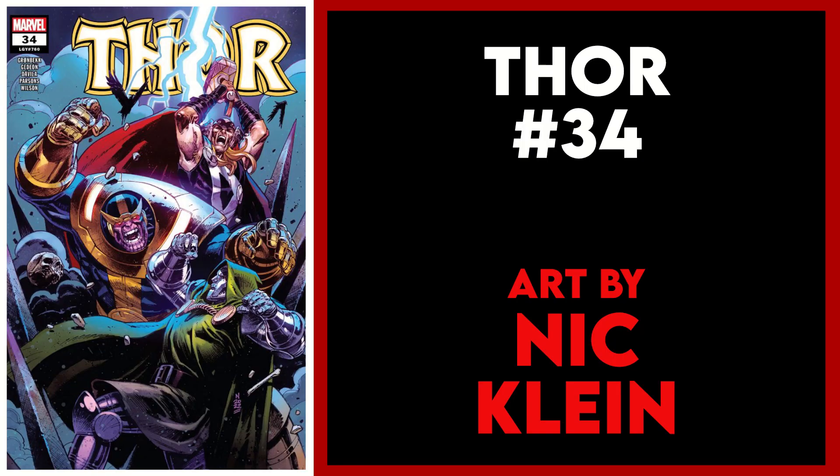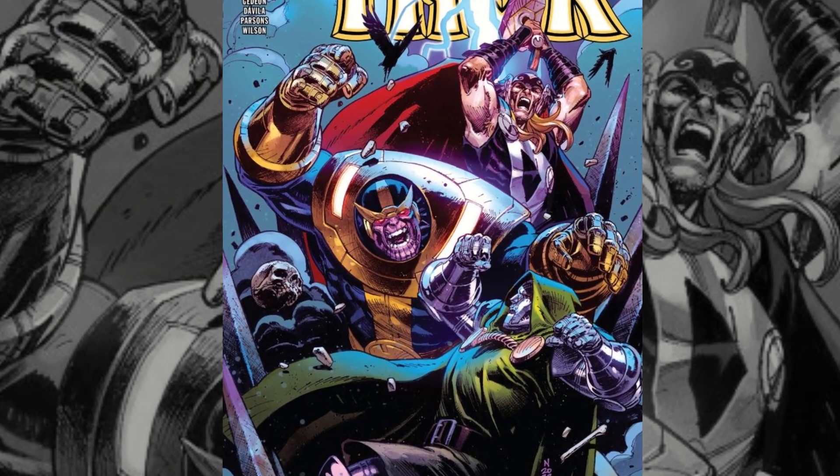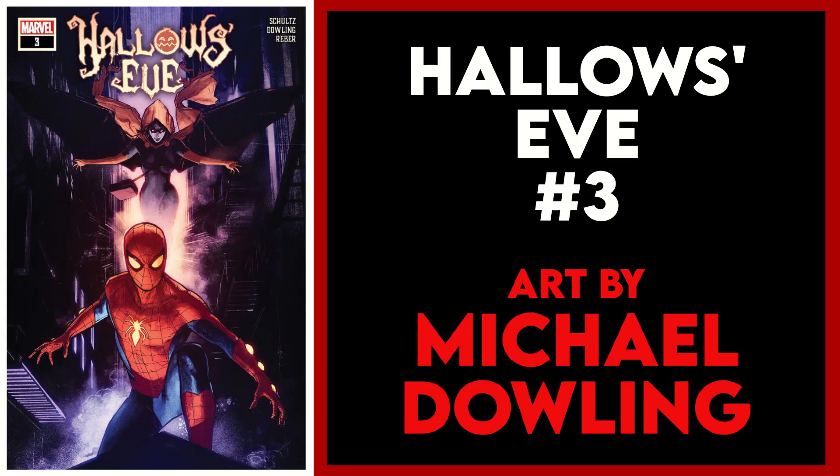That is Thor issue 34 with this cover by Nick Klein. We've got an epic battle between some of Marvel's heavyweights — Thor, Thanos, and Dr. Doom — three of my favorite characters on one cover. Of course this was going to make my list, and Nick Klein is solid as always with this one.